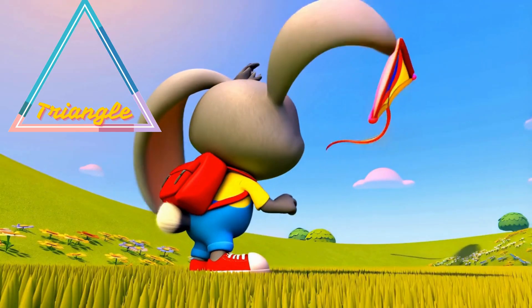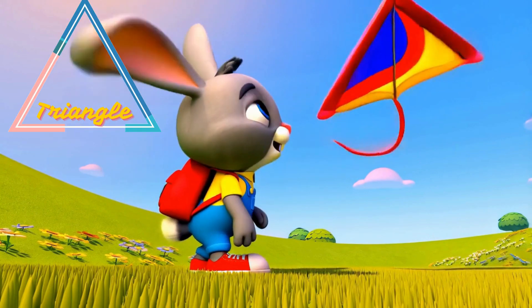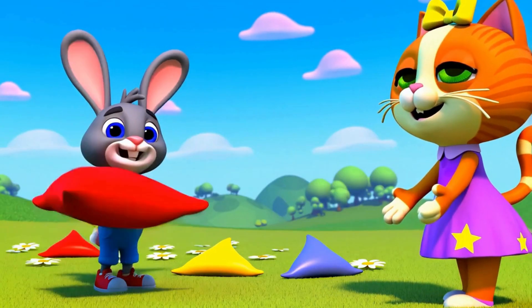Here's a triangle — three pointy sides. Wow! Catch the triangle!